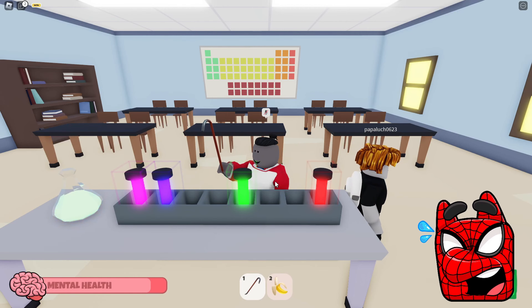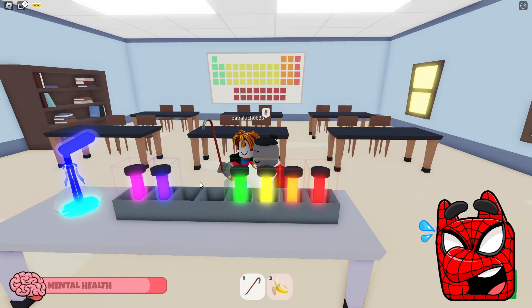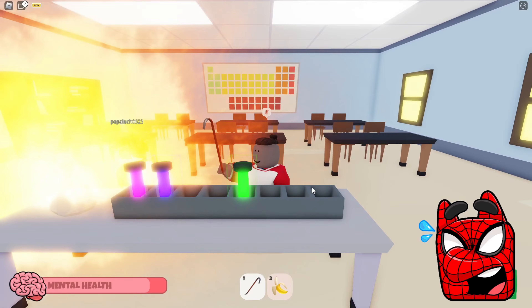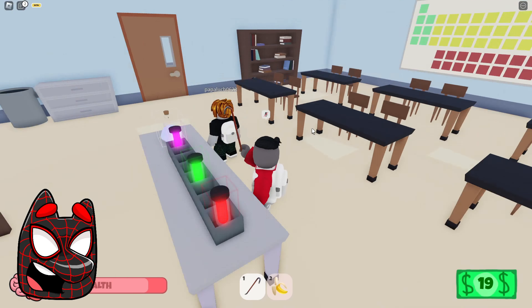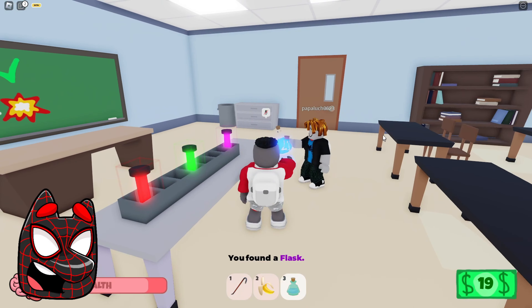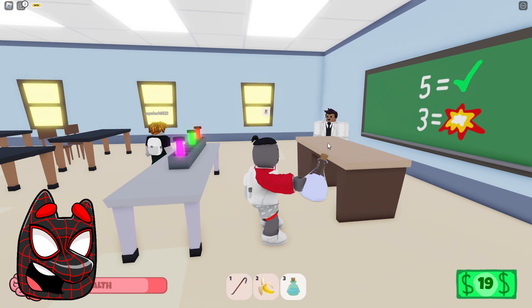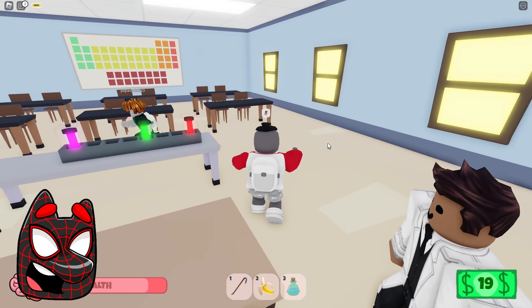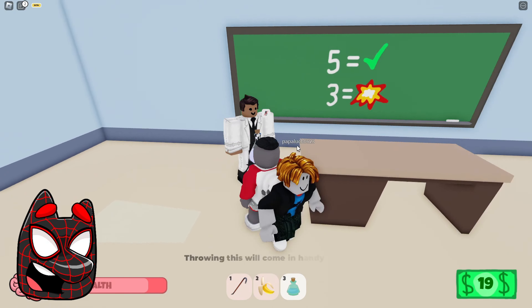We just managed to guess the correct sequence of three flasks. Now we need to try to mix several flasks so that they don't explode, and I think we are already as close as possible to the correct answer. Finally, we managed to do it. Now we got some kind of potion, and it is quite possible that we will be able to use it in the future. Now it's time to finish this lesson so that we can move on. Let's head to the hallway right now, and I can already see new school bullies — looks like we're going to have to fight them again.